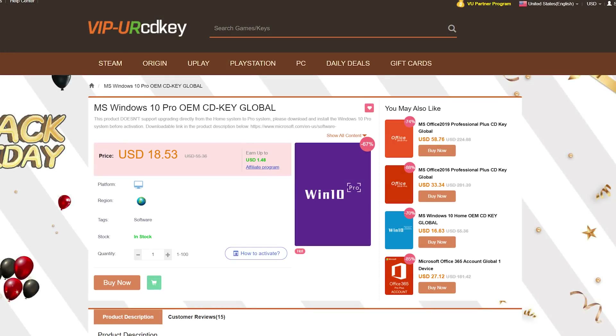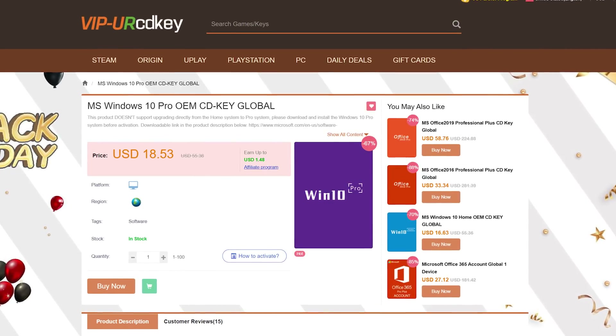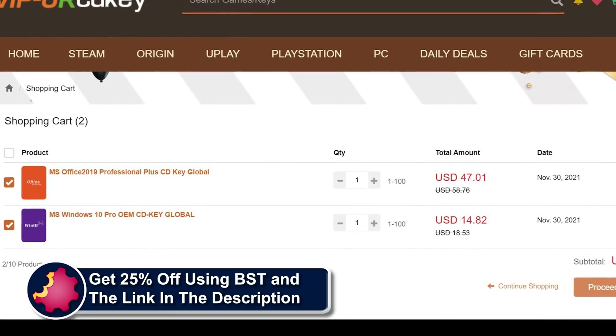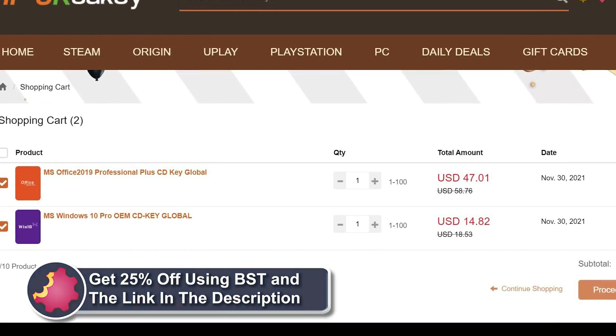URCD Keys is the best source for genuine Windows 10 and Office Professional product keys that work the first time, every time. Get 20% off normal prices using our discount code BST for Bite-Sized Tech, and the link in the video description below.